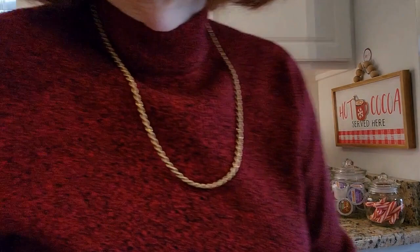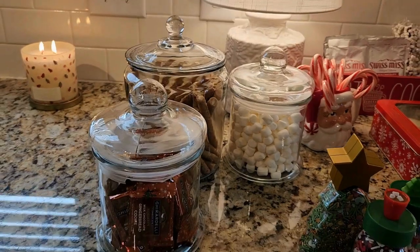I think one more thing — I've got to make cocoa. So hang on a second. Before I make my cocoa, I'll just give you a close-up of my cocoa bar.